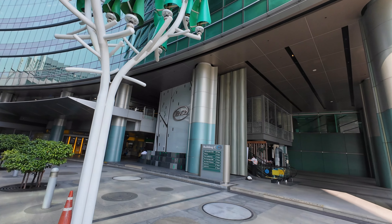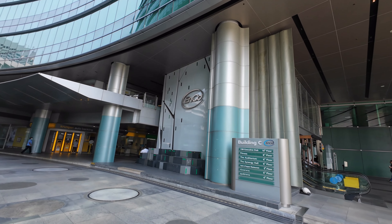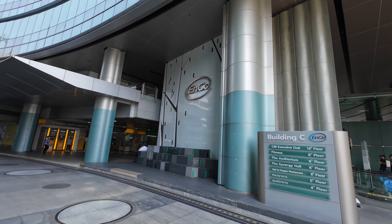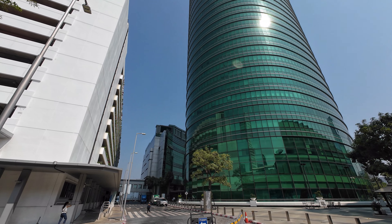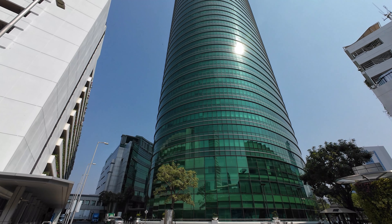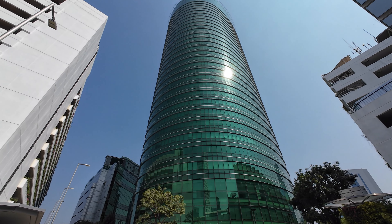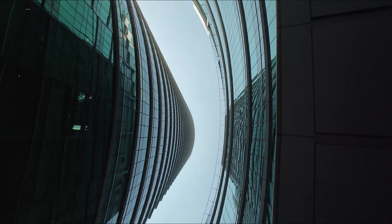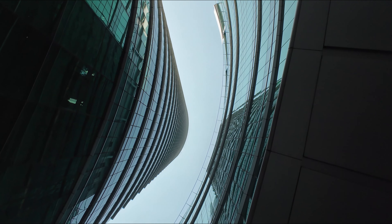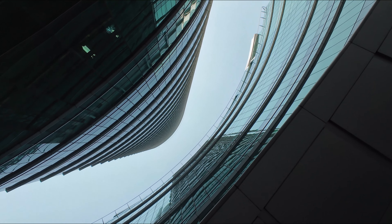Despite its eco-friendly ethos, the Enco building does not compromise on functionality or modern amenities. The building boasts intelligent features that optimize space and provide tenants with an efficient work environment. Flexible office layouts cater to a variety of business needs, with floor plates ranging from a comfortable 1,500 square meters to a spacious 2,800 square meters.